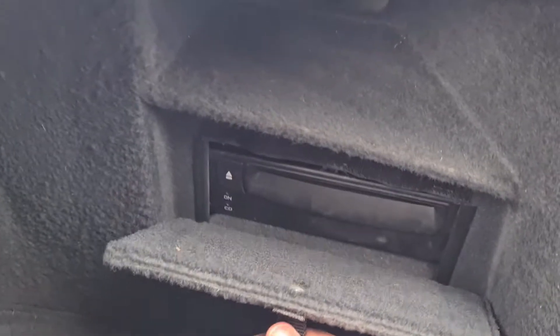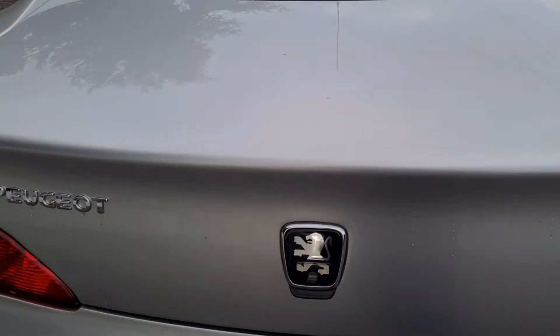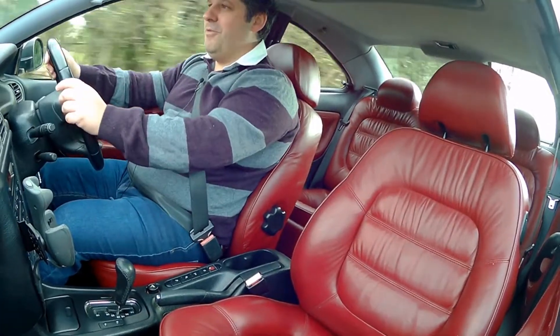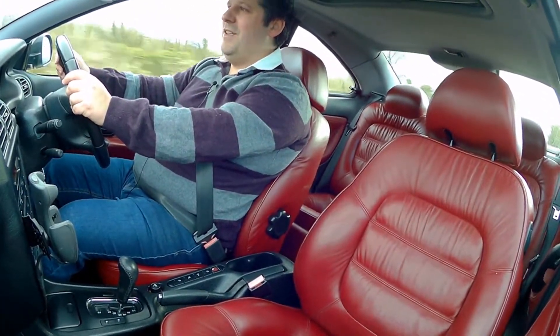These cars are an absolute bargain right now but I've already seen things start to change. They are already going up in value — and they're going up in value because of all the coupes released in the 1990s, these are something special.